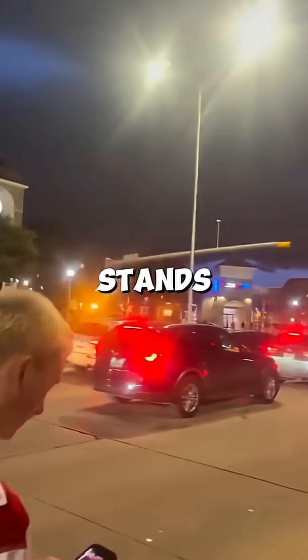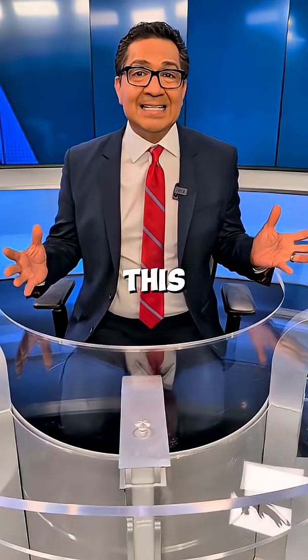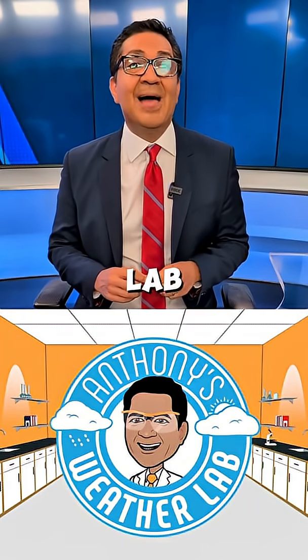My daughter was at the game and the stands were evacuated as the lightning got close. But what is this cloud? Anthony's Weather Lab has the answer.